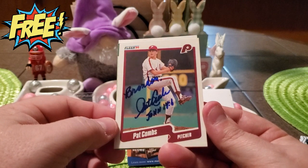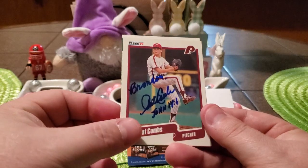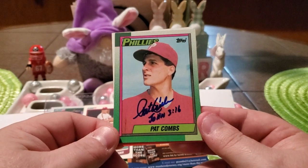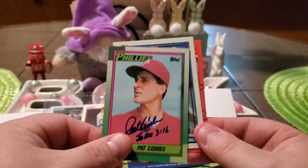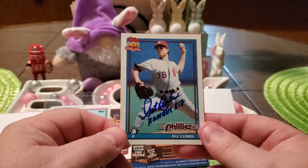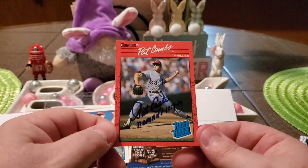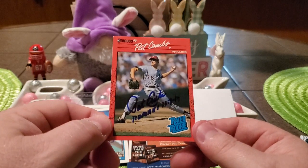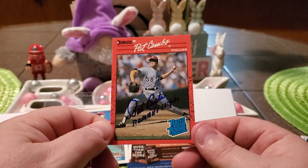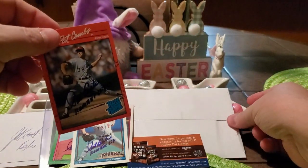We got him on this 1990 Fleer — you can see he inscribed this one to me, 'Pat Combs,' and then John 14:6. Then we got him on the 1990 Topps, which he inscribed John 3:16. We got him on the 1991 Topps with the inscription of Romans 5:8. And last but definitely not least, we got him on the 1990 Donruss for the set on the Rated Rookie, inscribed Romans 10, looks like 9 through 18 possibly. But they all turned out fantastic. Definitely glad to add Mr. Combs to the collection.